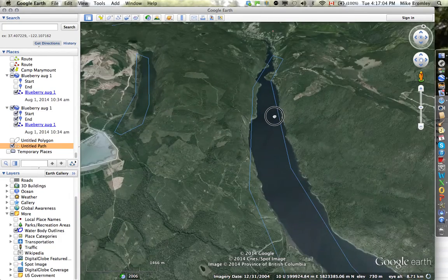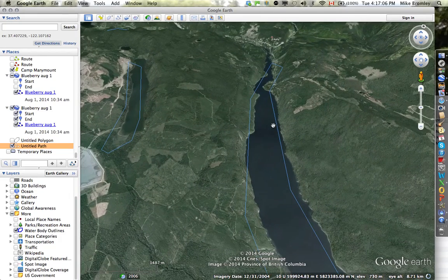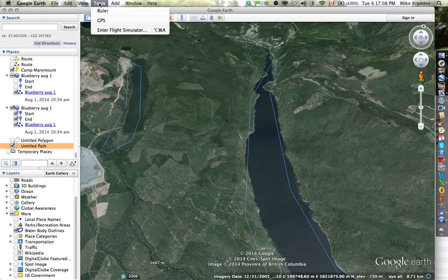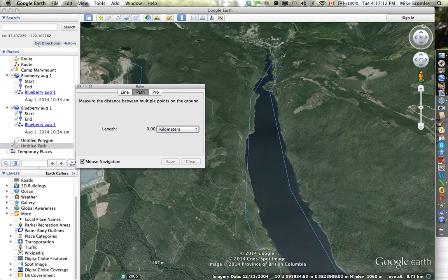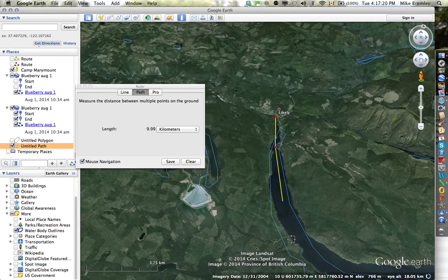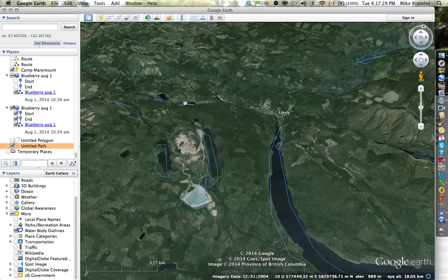How far is all this from the town of Lakeley? We can measure that quickly enough using the ruler here — make a path and measure from the head of the lake down to where the fan delta is, which is right there. It's almost 13 kilometers. So there's quite a bit of lake between the outlet of Quenelle Lake into the Quenelle River system.